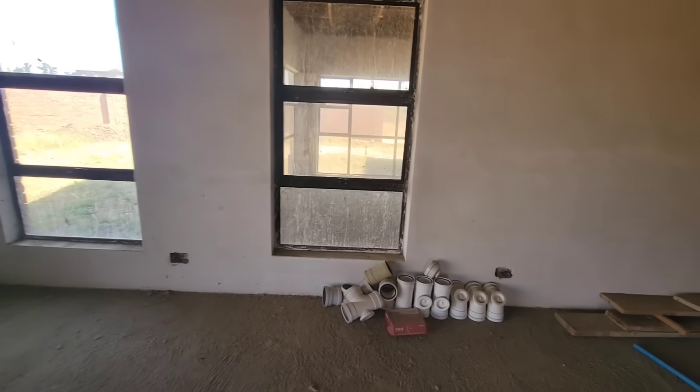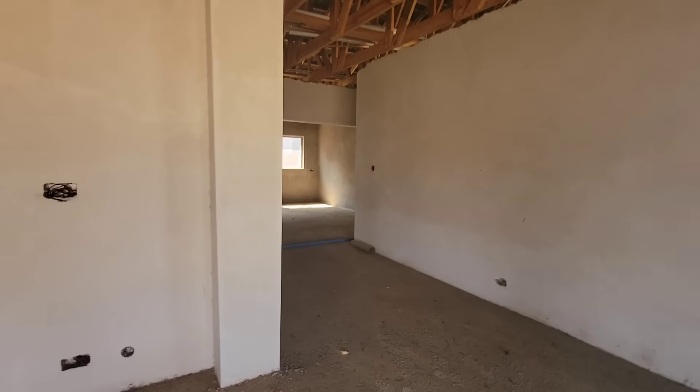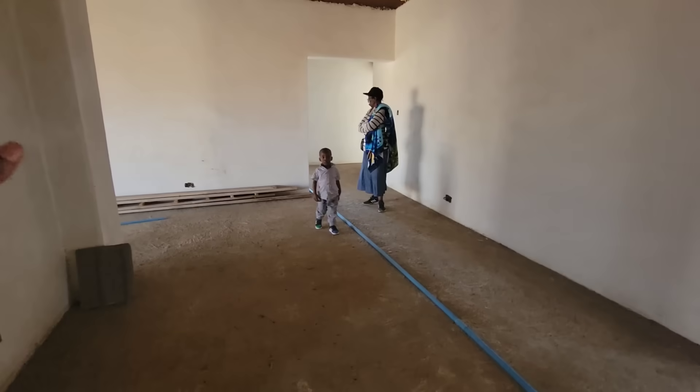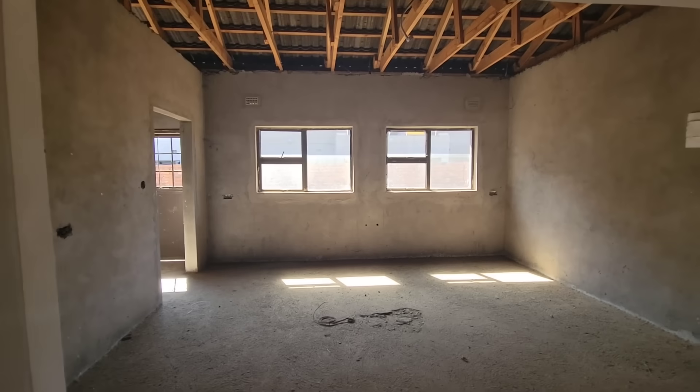There are more glasses here, and back here is the dining area where we also have an entertainment area in the dining room.